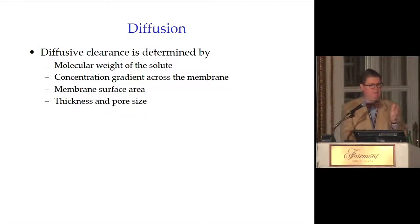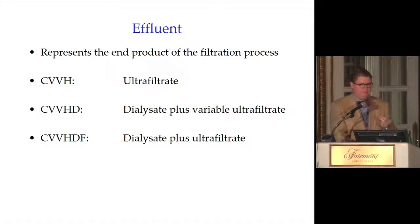Diffusive clearance is determined by: the molecular weight of the solute (big solutes = low clearance), the concentration gradient across the membrane (e.g., potassium of 7 in blood vs. zero in dialysate gives a greater gradient than 7 vs. 4), membrane surface area (we can start with small membranes and scale up), the thickness of the membrane, and pore size — larger pores allow larger solute clearance.